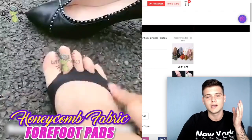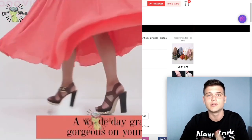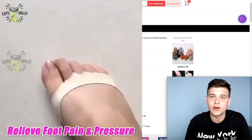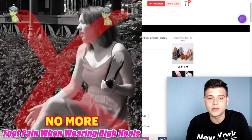For the first product we have these honeycomb heel pads. Basically what this product does is it helps reduce the pain when wearing heels — that is something that women suffer a lot from, and also men that wear heels. So that can be a really great solution.